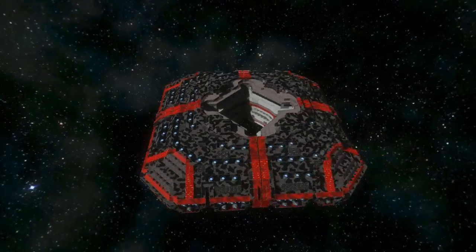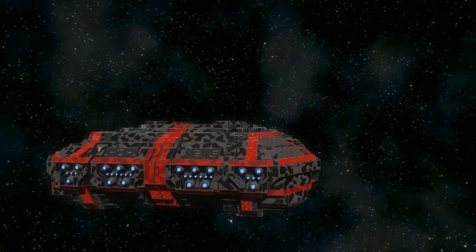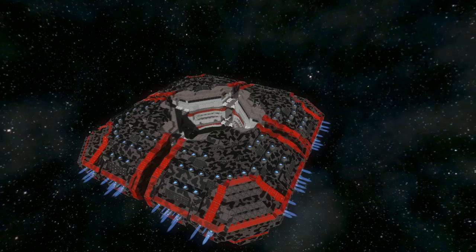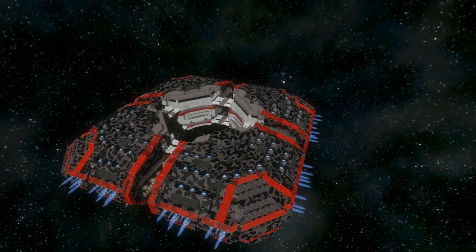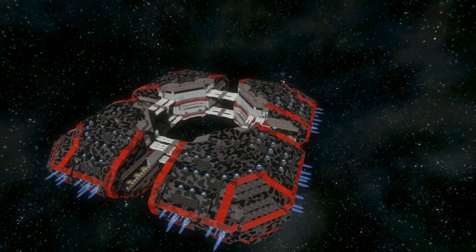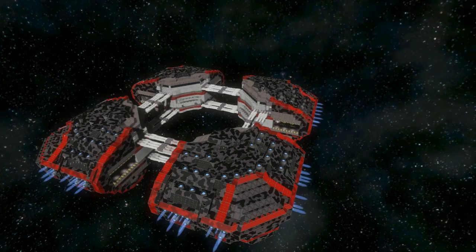Here we see the exterior of the ship. I'll just activate the pistons to extend it. The thrusters turn on because of the inertia dampeners being active — each section is independent, so the ship thinks it's moving and it's trying to stop itself.